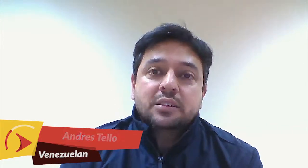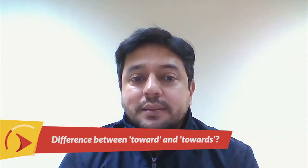Hi, my name is Ripsch. I'm from Venezuela. My question is about the difference between 'toward' and 'towards.' Can you help me? Thanks.